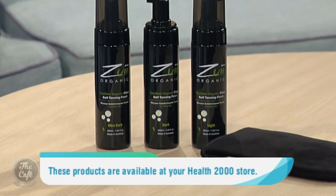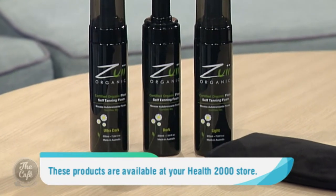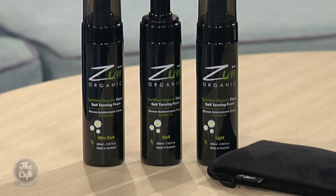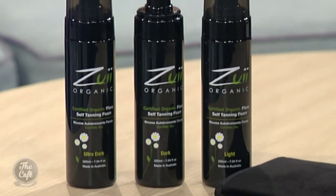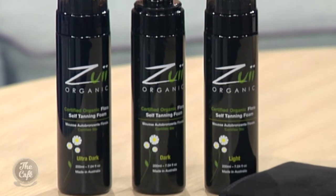So you recommend these Zooey products that are available at Health 2000? Definitely, yes. We've had the Zooey tanning range in our stores around the country for a little while now and our customers absolutely love it. The feedback we get is that it gives them an instantly glowing tan and that the foam glides effortlessly onto the skin during application.